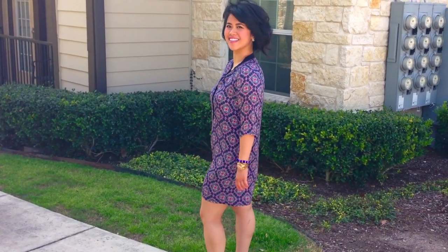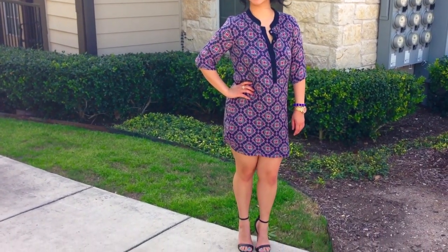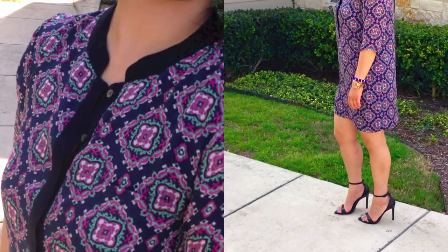This print dress is one of my favorites from J.Crew. It's appropriate for any occasion from casual to semi-formal, just by the shoes that I would wear it with.